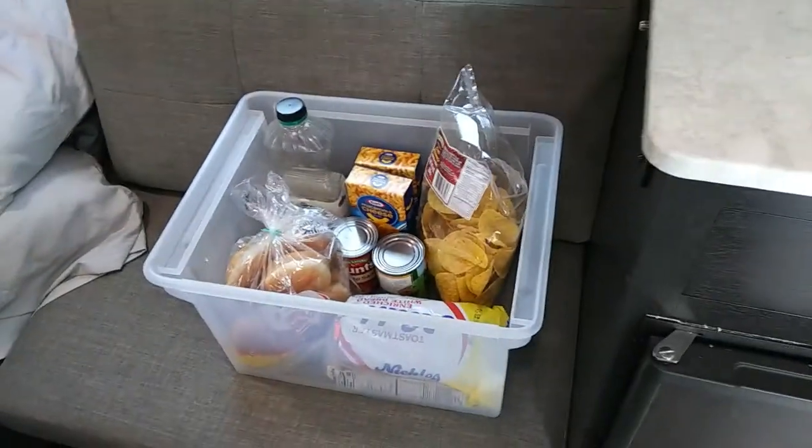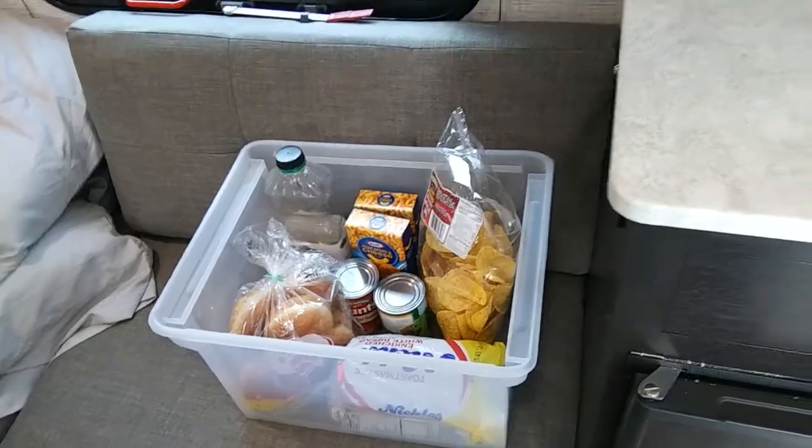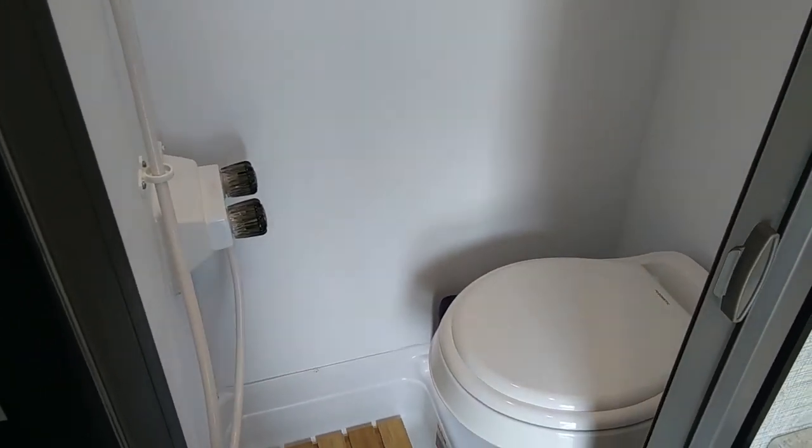When we travel, we put the plastic tote on the bench right behind the cabinet and it sits there and rides just fine.